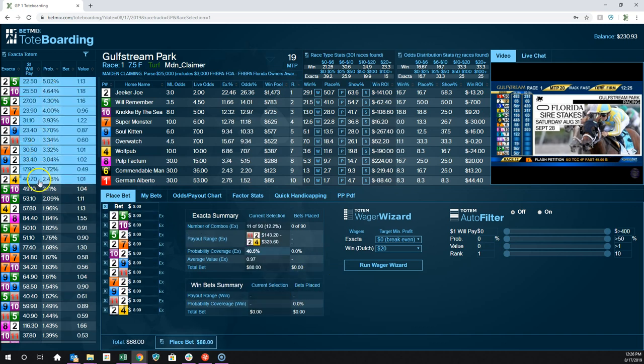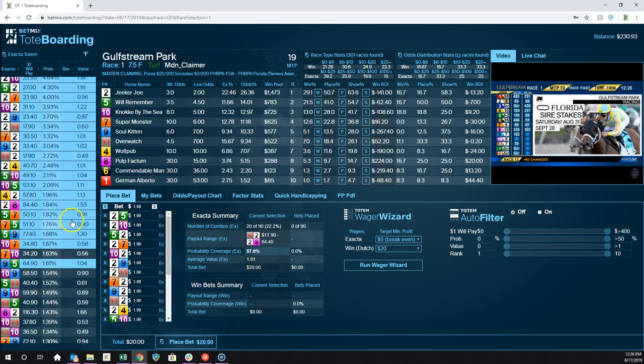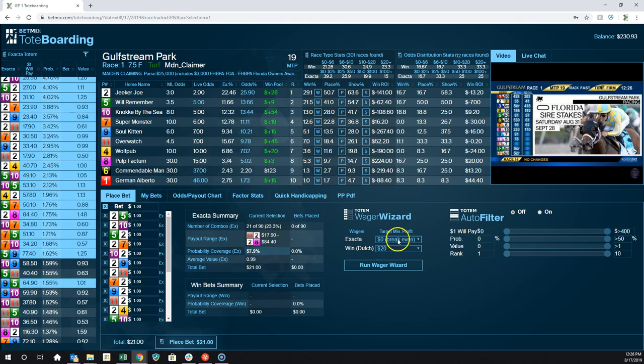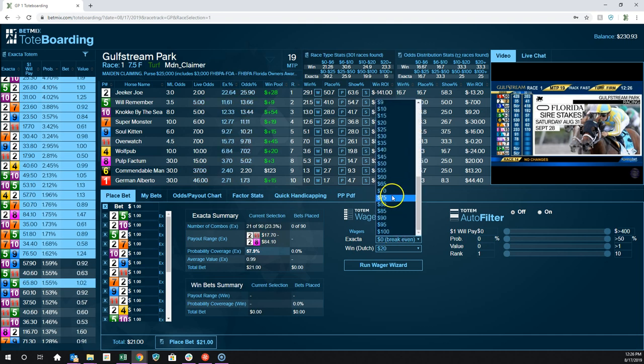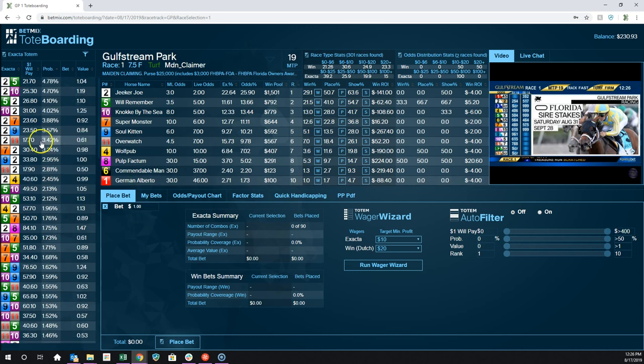Going back to the exacta — let me clear this out and make it back to $1. I've got $20 and 21 combinations at 58% coverage. Payout range is $17 to $84. I want to make at least $10 on the exacta, so I'll change that to $10 and hit Run Wager Wizard. Now it says I have to bet $37 and my low payout is $47. That's how you do this.